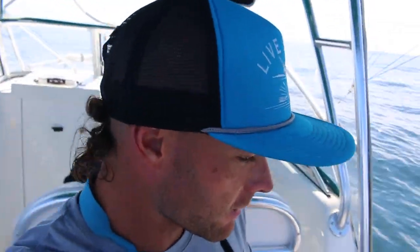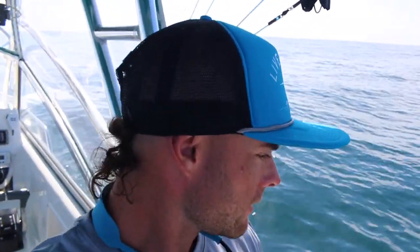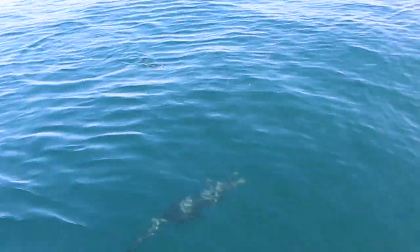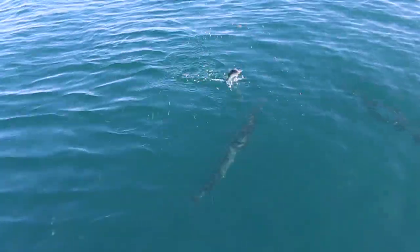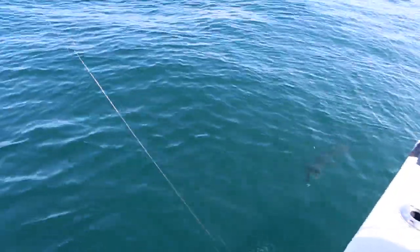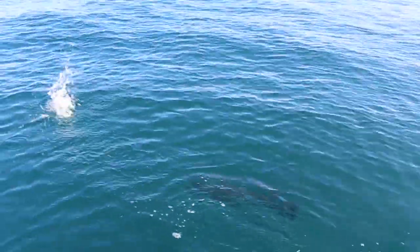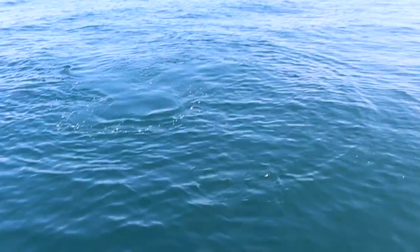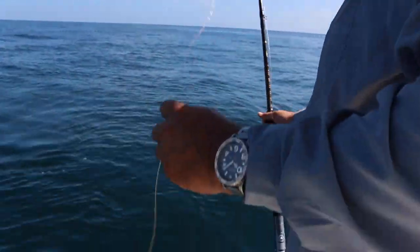Alright, we're going for the barracuda again — this time we got steel leader. Here he comes. There he is down there. That's a big fish, man. That's the one that hit it last time. Oh, look at that — he cut us off. He grabbed the bait and took it. That's insane. Busted them off. Story of our lives over here.